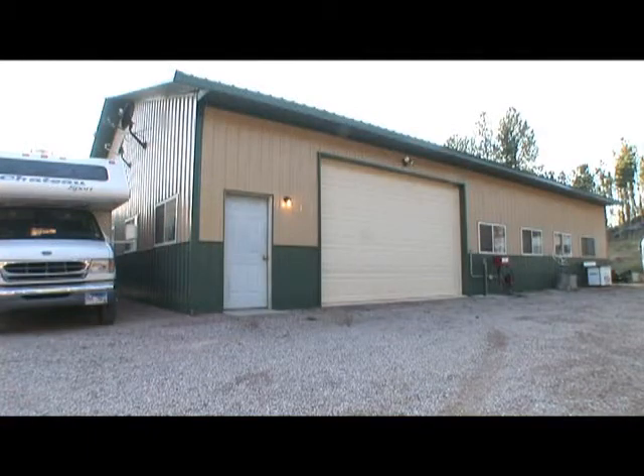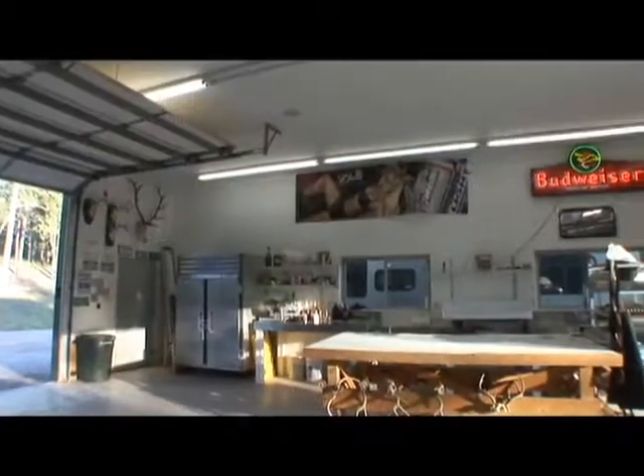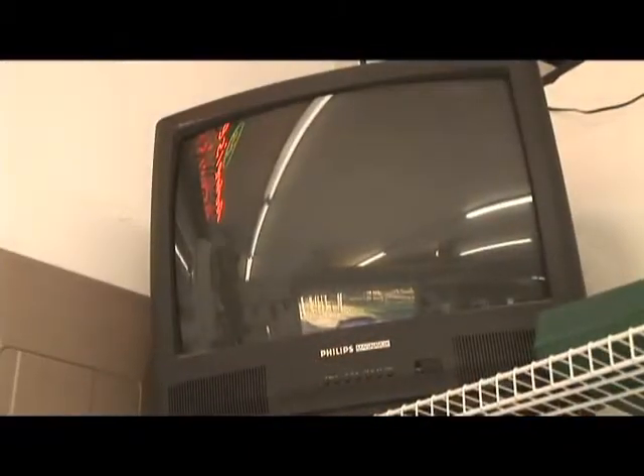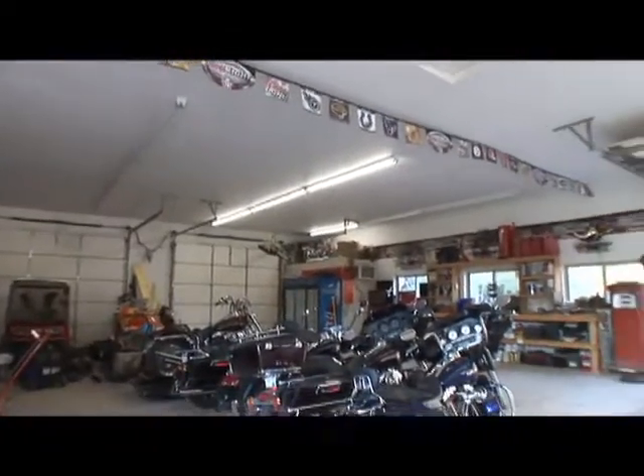Nearby is a 60 by 40 foot garage shop, finished on the interior with heated floors and wired for phone, music and cable. It features a custom butcher shop with walk-in cooler, perfect for securing your quarry after an elk, turkey or deer hunt. The garage also has a restroom and lots of storage.